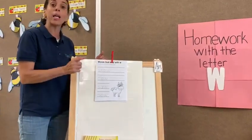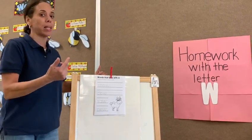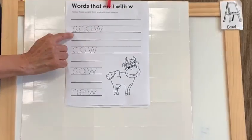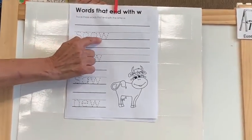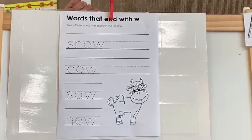But also we got letter W at the beginning of the word and we got letter W at the end of the word. Let's see. Look at what I find over there. It's no. Where did you find the letter W? At the end. Very good.